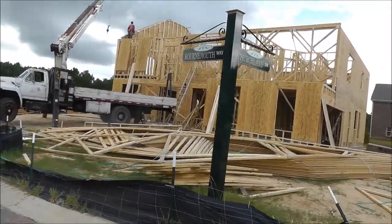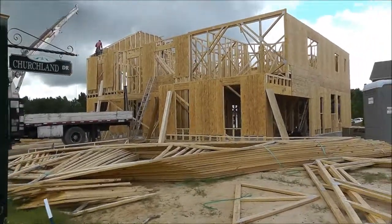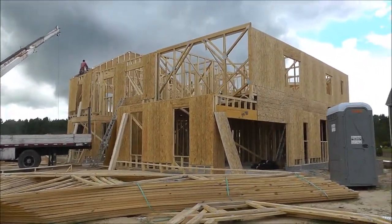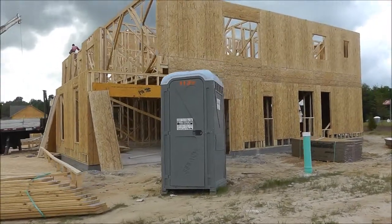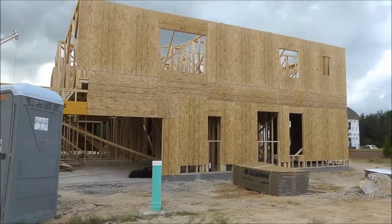It's pretty loud, hopefully you're hearing me a little bit, but I'm just going to walk around the outside here. Lots of action going on. This is the garage that you see right here — side-load garage on this house.